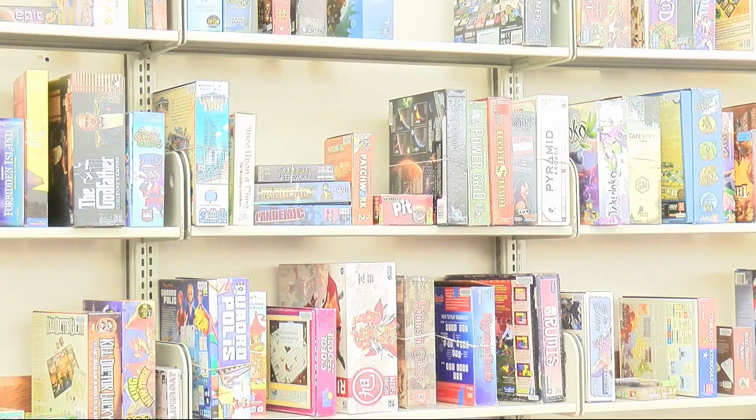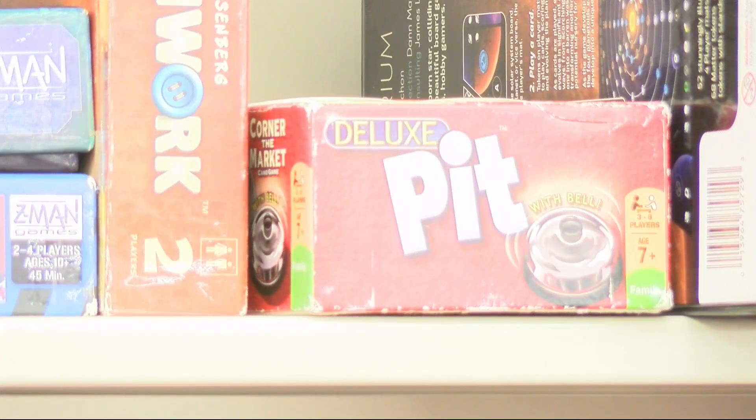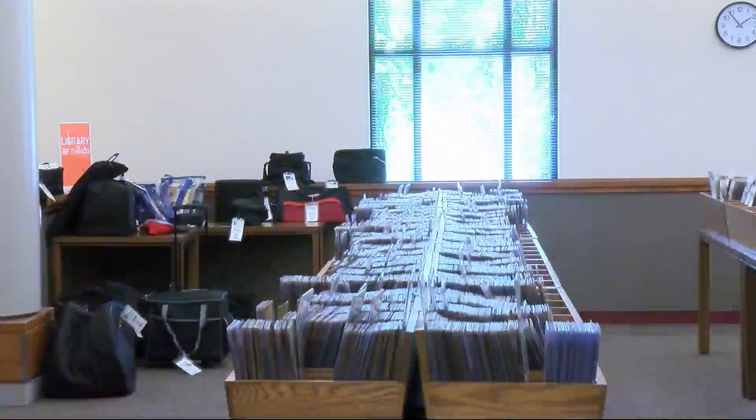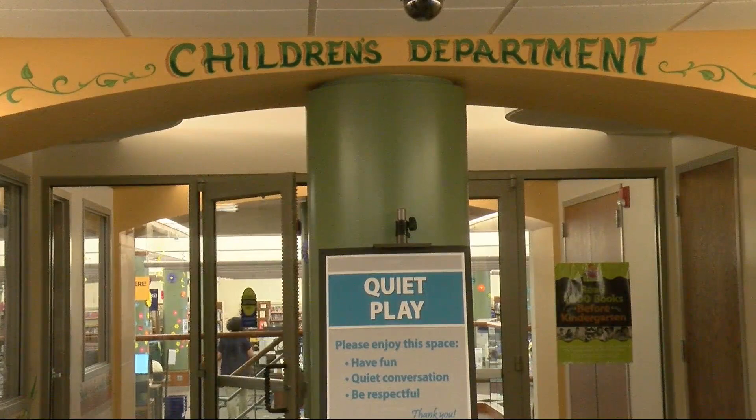Urbana Library has a lot to offer, which includes board games, vinyl records, sewing machines, and much more. Anyone who signs up for a library card in September will get a free tote bag. You can pick up your new library card during regular business hours.